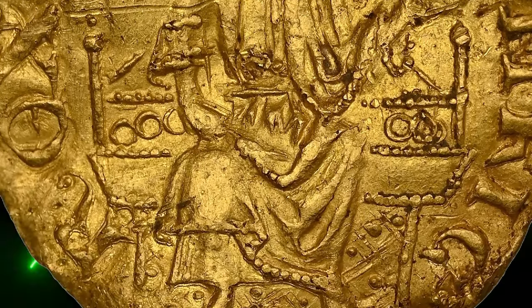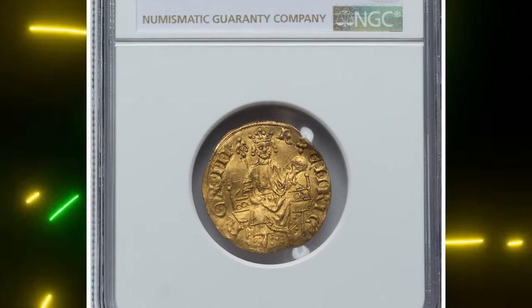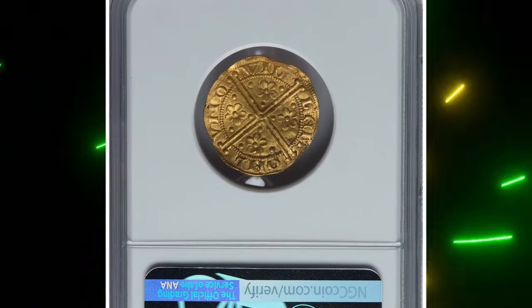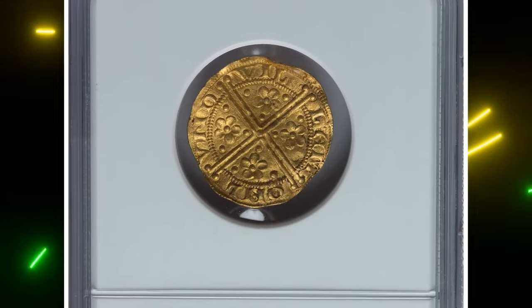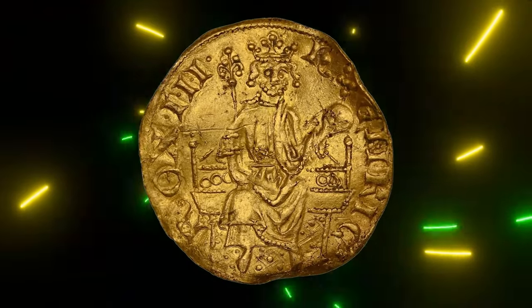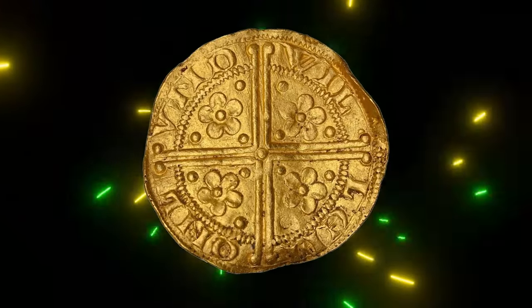This coin is believed to be the true first portrait of an English king, predating the Tudor portraits of Henry VII. Though this issue was short-lived and most were melted down soon after being made, the coin remains a remarkable piece of British medieval history. It was sold for $504,000 on January 8th, 2024.